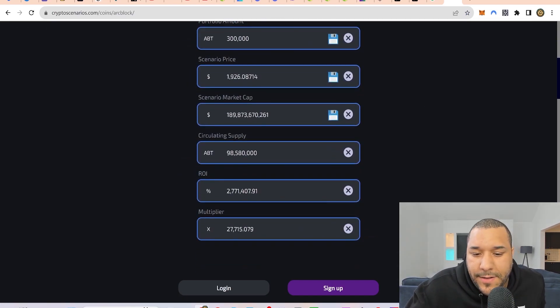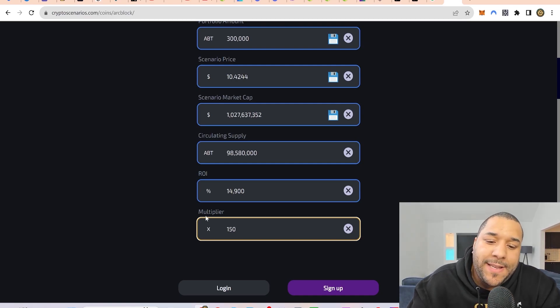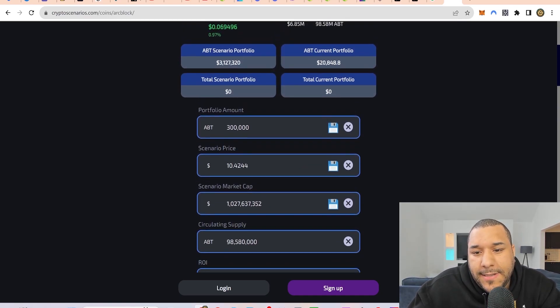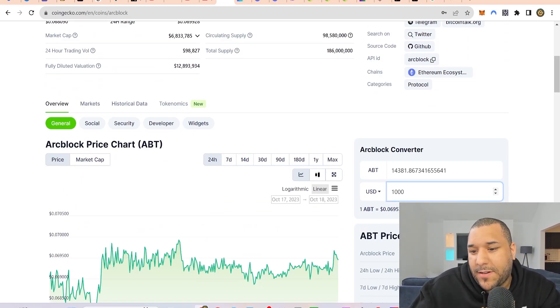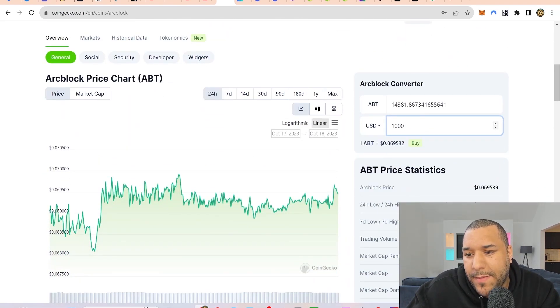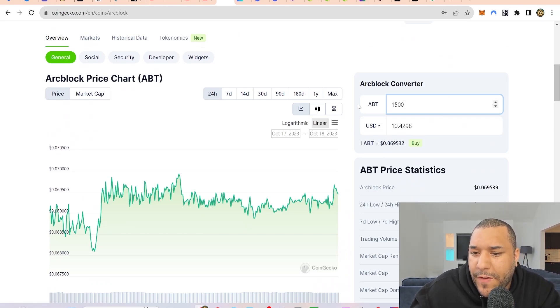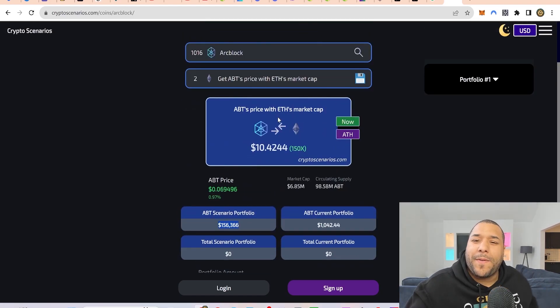If ArcBlock does a 100x, that puts it at a $685 million market cap. A $1 billion market cap puts it at 150x — a $10 price. I can see that for ArcBlock. My $1,000 investment gets me about 15,000 tokens at $1,042. Running crypto scenarios: 15,000 ArcBlock tokens turn into $156,000 at that level. I'm happy with that.